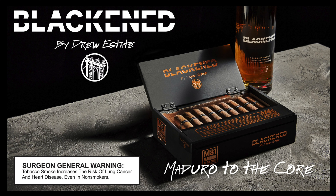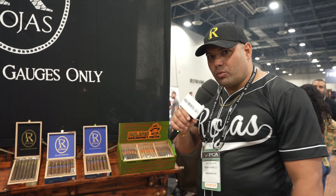Half Wheel's coverage of the 2023 PCA Convention and Trade Show is brought to you by Drew Estate. Hey guys, this is Rojas Cigars. We are at PCA 2023 and I'm glad to be here with Half Wheel talking about the cigars we have at PCA.